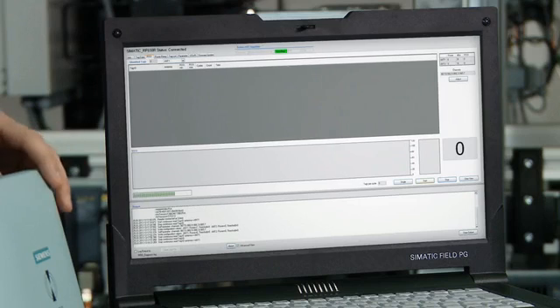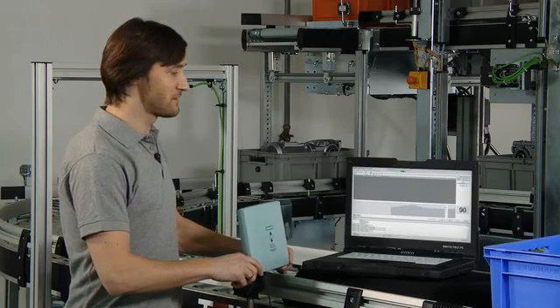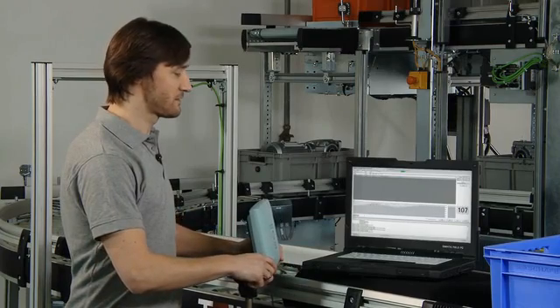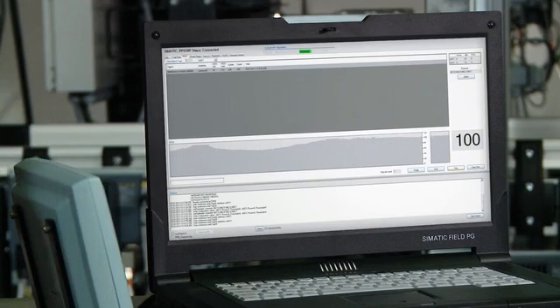I use the SIMATIC RFDiAC software for easy commissioning and maintenance of the SIMATIC RF600 readers. Using this tool, I am able to adjust the antenna pretty fast. Done! That's all it takes to configure a reading point. Moreover, RFDiAC supports diagnostics with special analysis screens. This reduces maintenance times considerably.